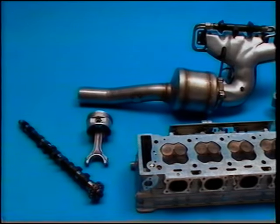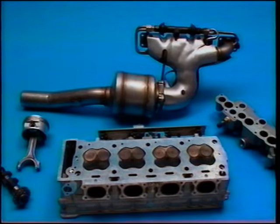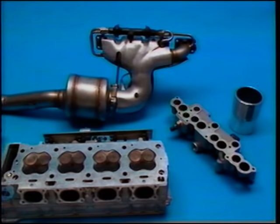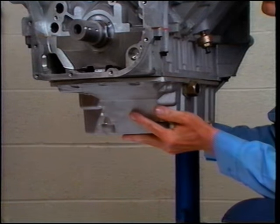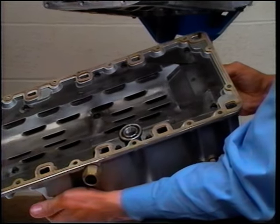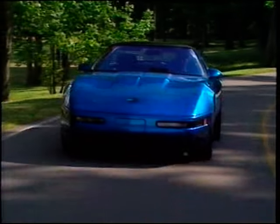The LT5 weighs about 39 pounds more than an L98 due to additional weight in components such as the camshafts, connecting rods, cylinder heads, exhaust manifolds, crankshaft saddle, injector housings, and cylinder liners. Its 12-quart oil capacity, seven more than a standard Corvette, adds to its weight. In total, a ZR1 weighs about 140 pounds more than a standard L98 Corvette equipped with manual transmission.